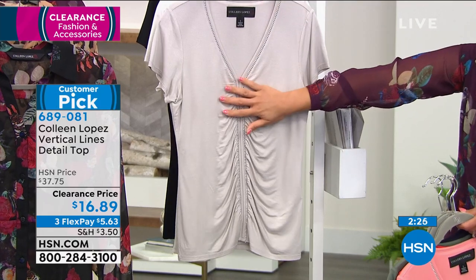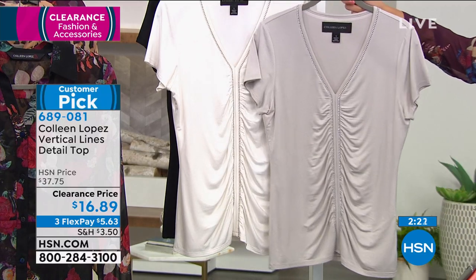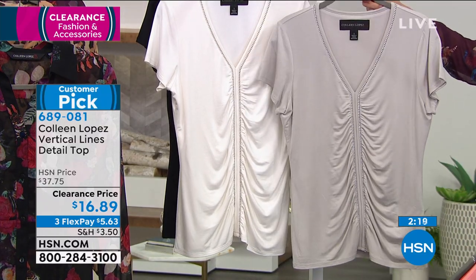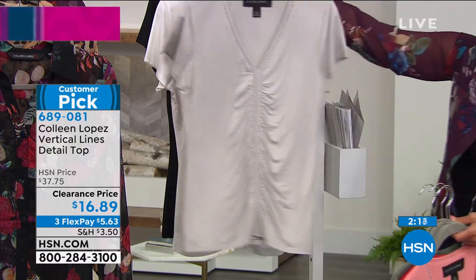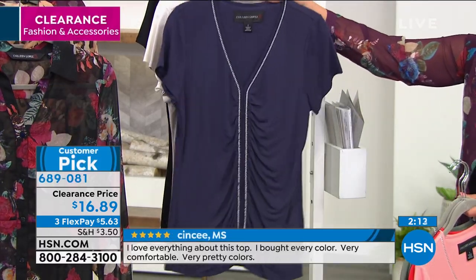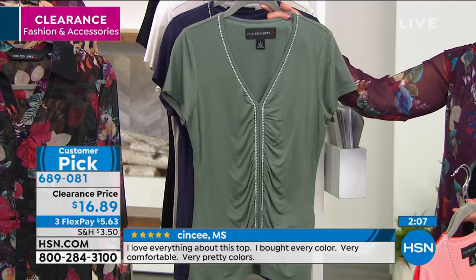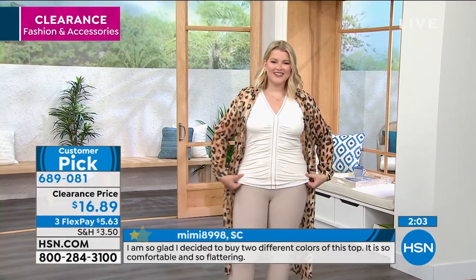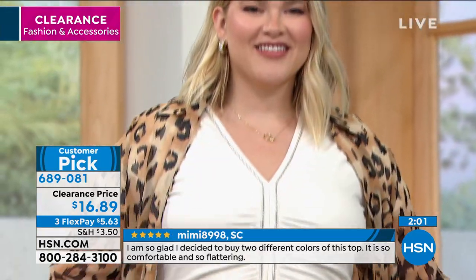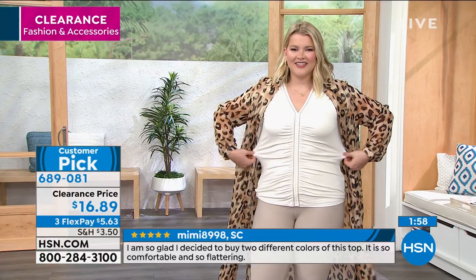This would actually be really nice for a Zoom call too. Now we can see the light gray option, and then we have the white — you can see the difference. The light gray and the white option, the navy. You're right — this is basic but not boring. It would look beautiful for a Zoom call. I put on a small necklace, but even if you wanted to go bigger with your earrings, I love the detail that goes all the way from the neckline down where the ruching is.